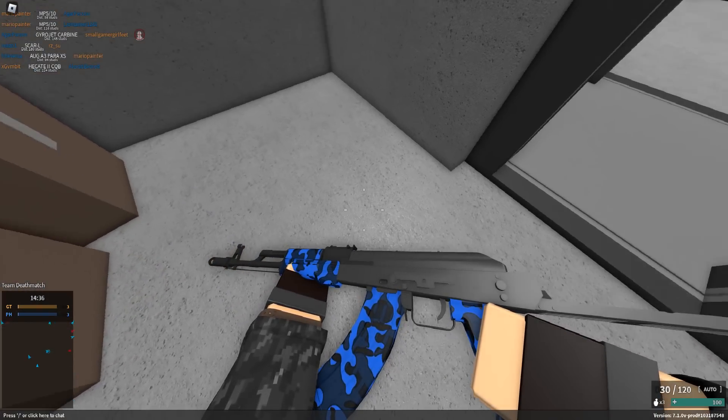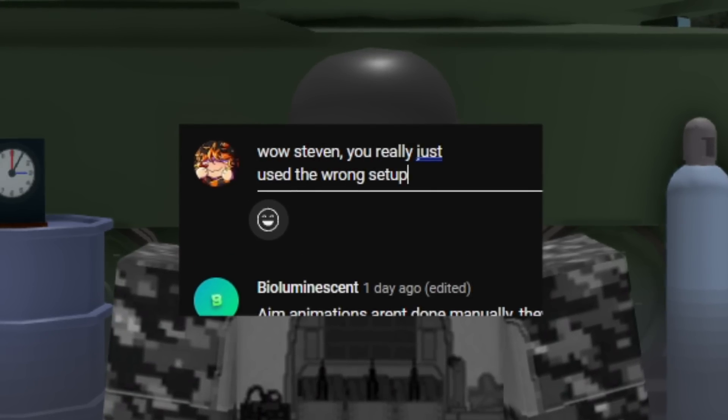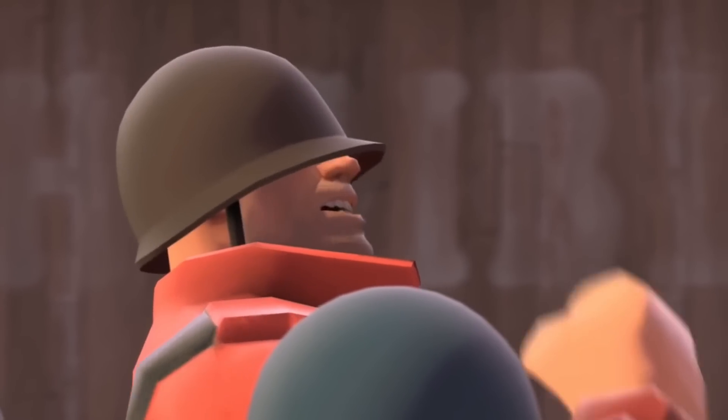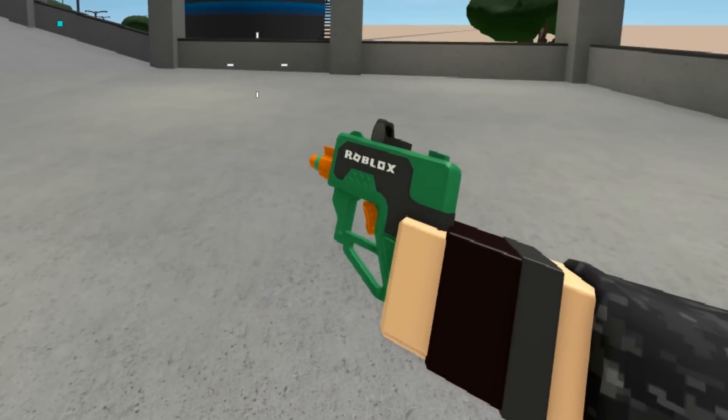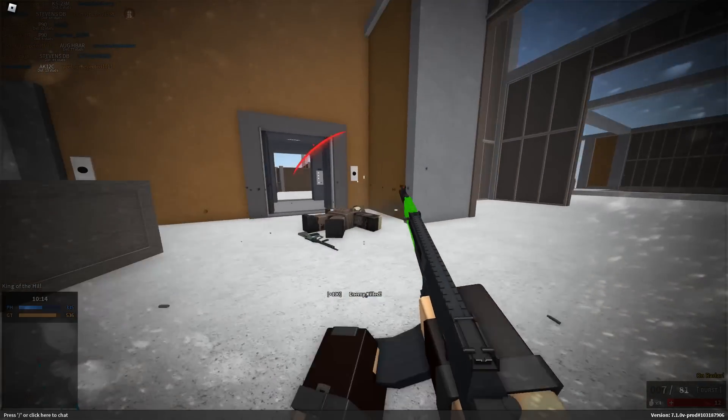I'm gonna put these in order from worst to best, strictly based on stock performance. So none of that 'well if you use this setup' stuff — it'll be a difficult task. Some people may have their feelings hurt, some people may want to hurt mine. But at the end of the day, we're all wrong, because the only good gun in Phantom Forces is clearly the Boxy Buster. Come join me on this journey and try to contain your screams until the end of the video.